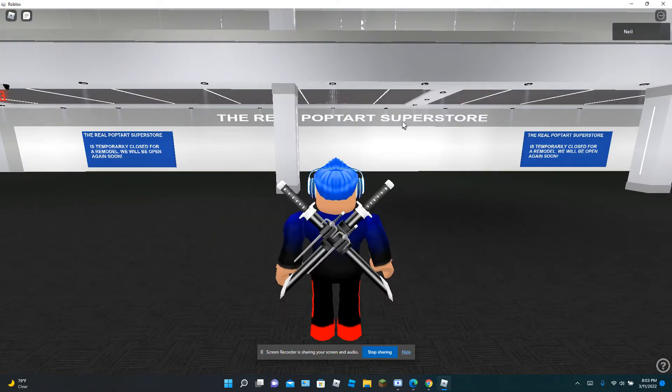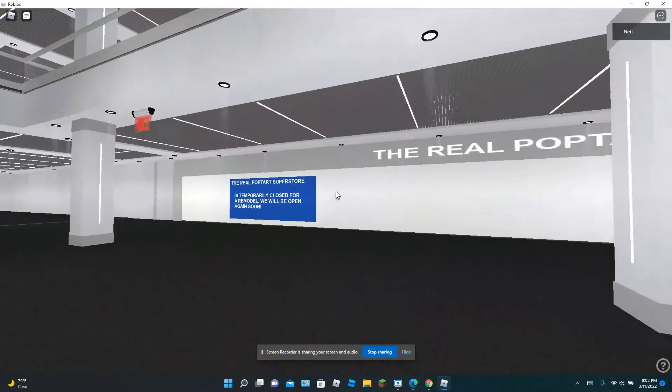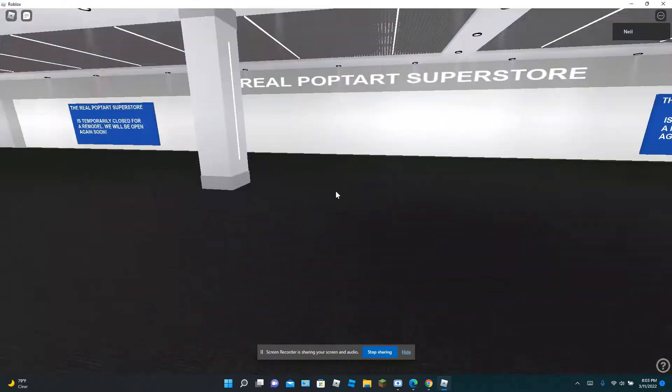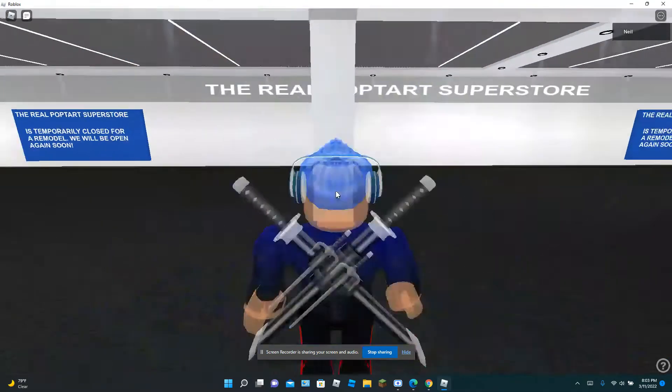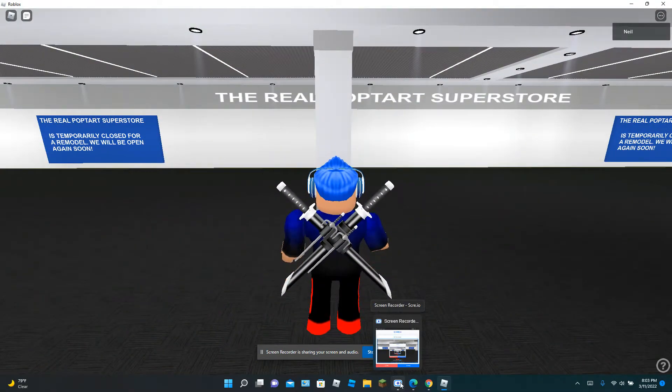Now here is the real Pop-Tart Superstore. It is unfortunately closed, but it will reopen again soon when the remodel is done. Now let's just move on.